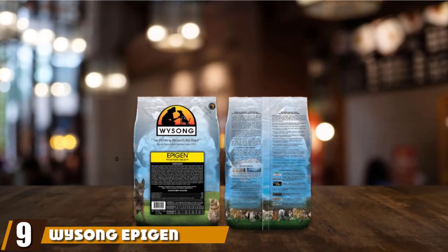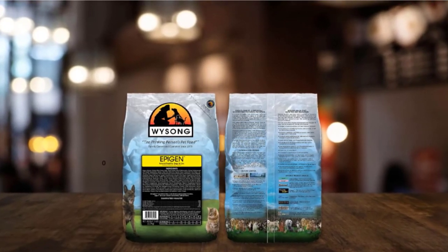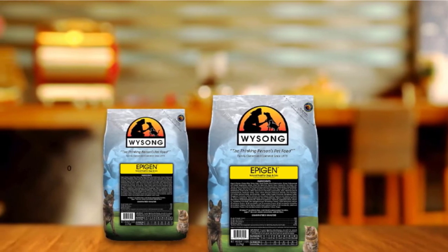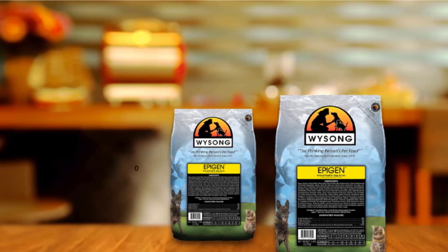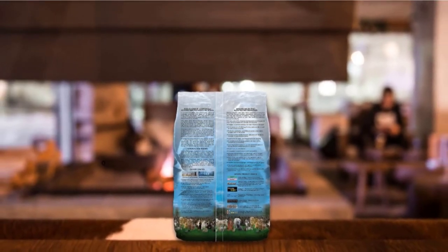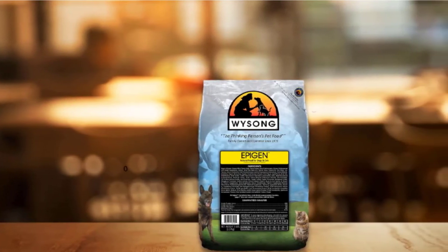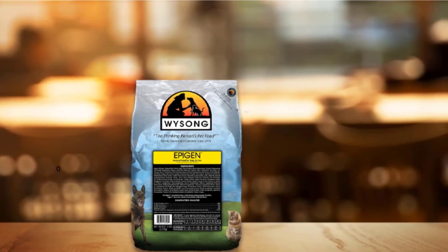Next, at number 9, we have Wysong Epigen Canine Cat Food. We think Wysong Epigen Starch-Free Chicken Formula Grain-Free Dry Dog and Cat Food is the best dry cat food for the money. It's an all-around nutritious recipe that is friendly to your wallet while still providing a terrific diet for your companion. This recipe has organic chicken as the first ingredient and a whopping 60% protein content. The formula contains only 15% crude fat, 4% crude fiber, and 10% moisture, with 489 calories per cup. The formula is free of starches, grains, and other gluten-filled additives that will irritate certain feline digestive tracts.